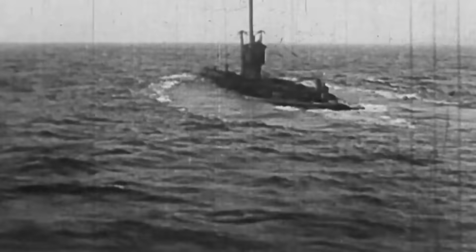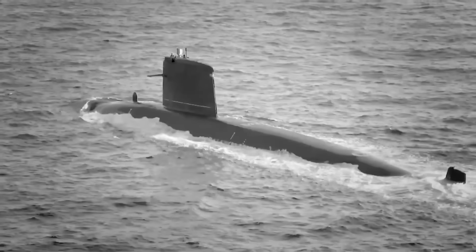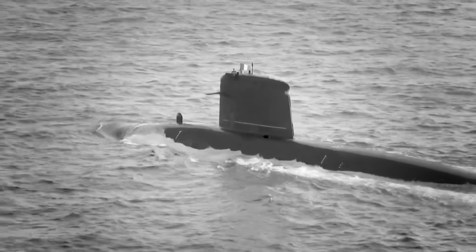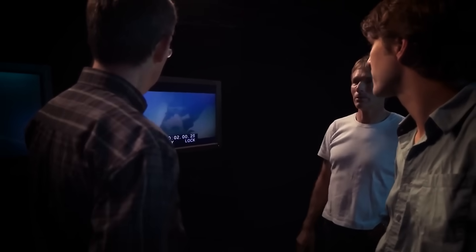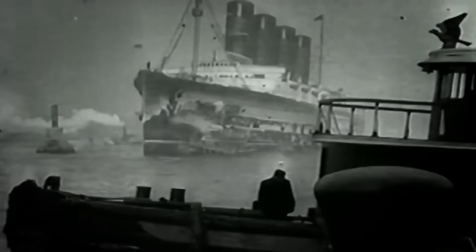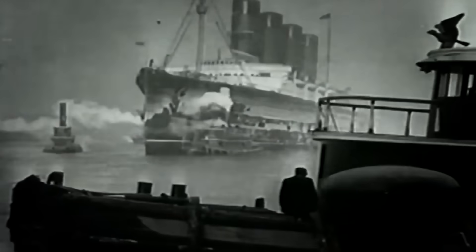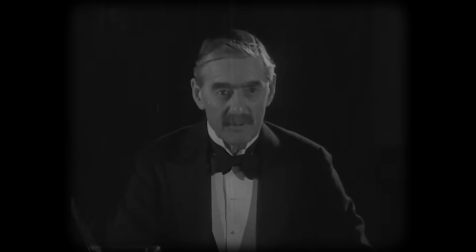Then there is the strangest theory of all: the possibility of a second submarine. For decades, some survivors insisted they saw the trail of a second torpedo, but this was always dismissed as the product of panic and trauma. In the murky world of wartime intelligence, nothing is impossible. Could a second submarine — perhaps even a British one — have been involved? If a simple torpedo strike wasn't enough to sink the ship quickly, a second more powerful blow would guarantee it went down before anyone could investigate the true nature of its cargo. It would have been the ultimate act of friendly fire, a horrifying decision made to protect a national secret.